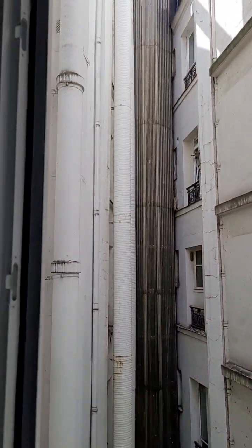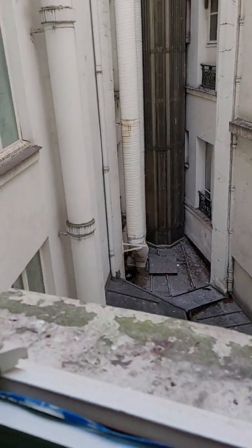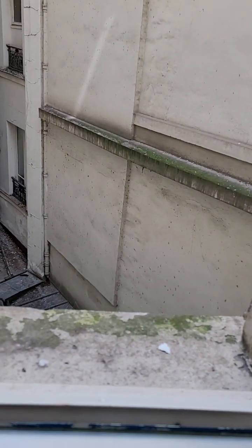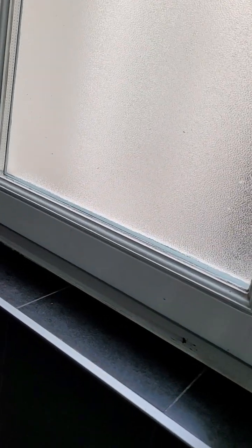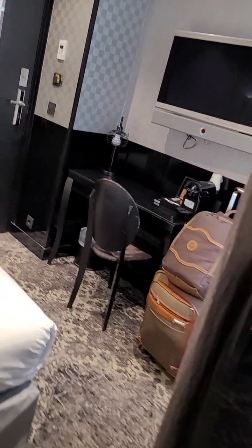Many of the buildings in Europe have these middle courtyard sections, just to utilize the space as best as possible. So this is my view for tonight — definitely not a church view. If you look at some of my previous videos, I've been getting a lot of church views, but not this one. I'm going to give it a B.